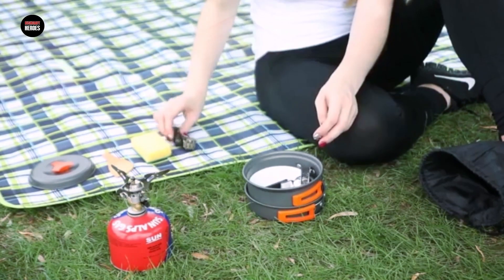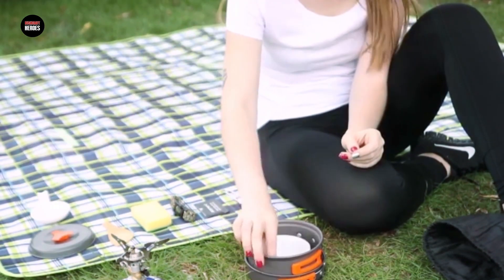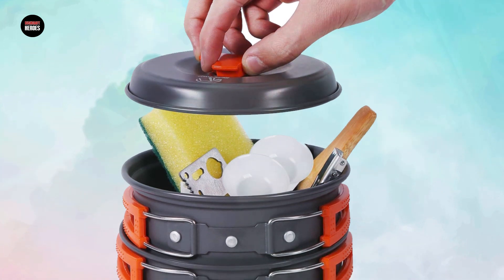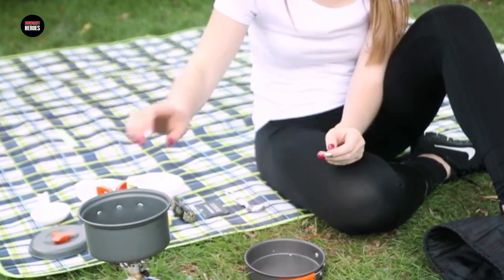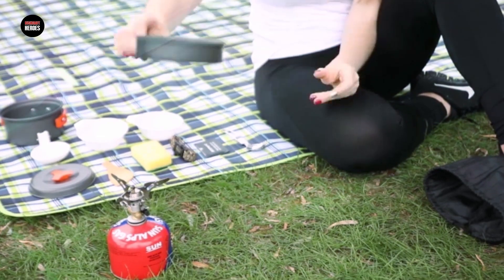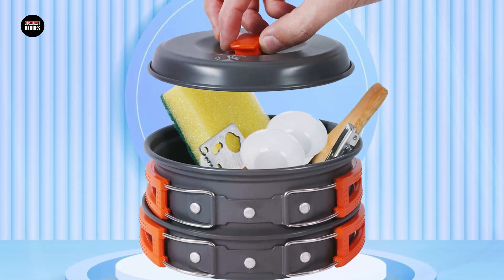Made from durable and lightweight materials, this cookware set is perfect for backpacking, camping, or any other outdoor adventure. The non-stick coating on the pots and pans makes cooking and cleaning a breeze, and the included carrying bag makes it easy to transport the set. With multiple size options to choose from, you can find the perfect set to suit your needs. Overall, the Redcamp Camping Cookware Mess Kit is a great investment for anyone looking for a versatile and durable set for their outdoor cooking and dining needs.